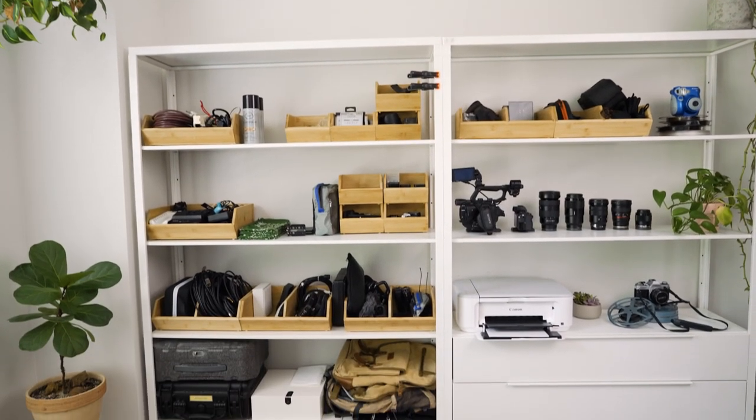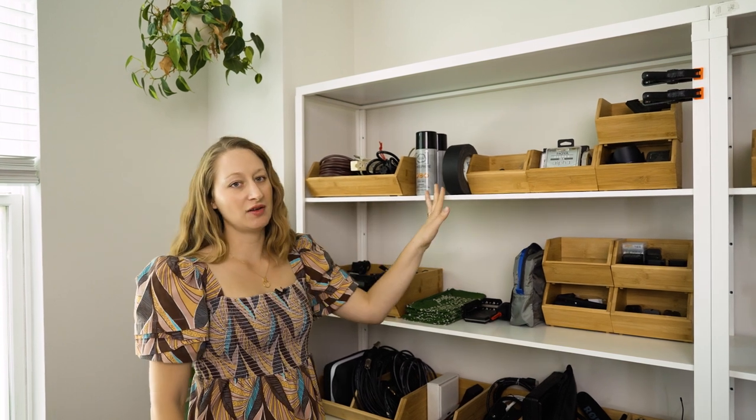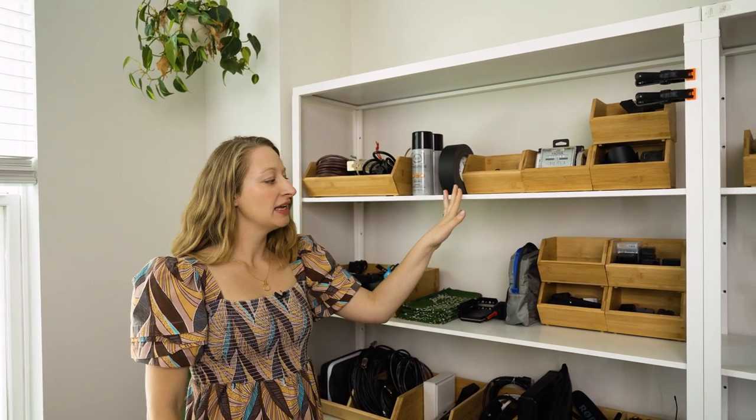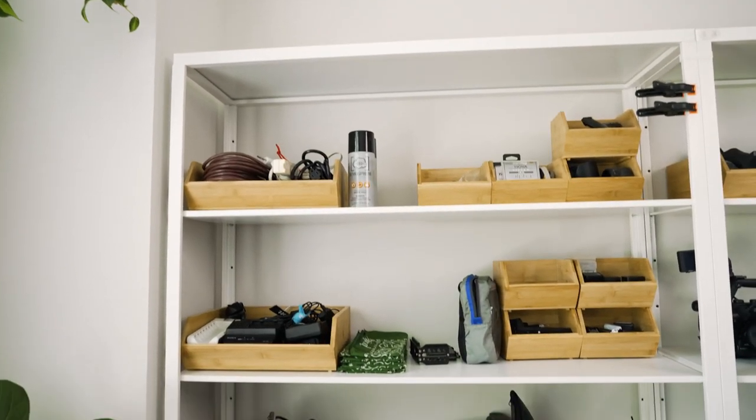Come on in. The way I have everything organized is that the stuff I use least often is at the top, because this is the hardest for me to get to. Everything on this shelf and below is kind of what I use most frequently.